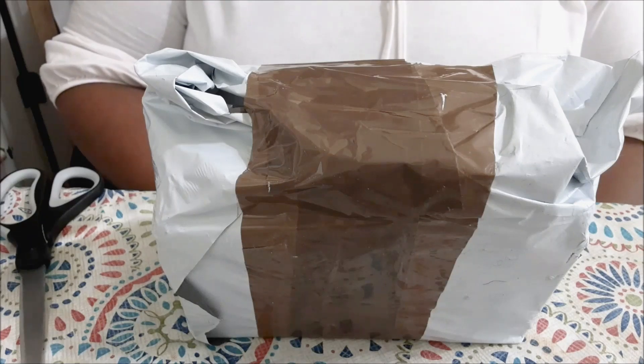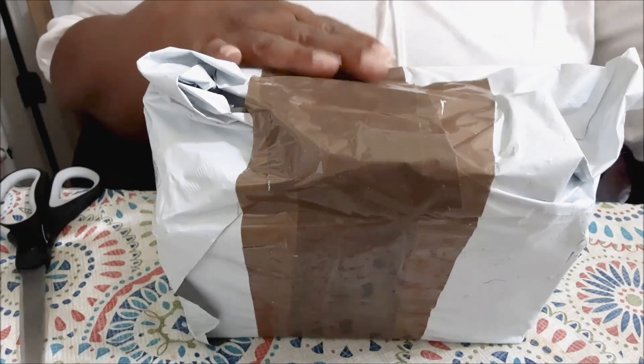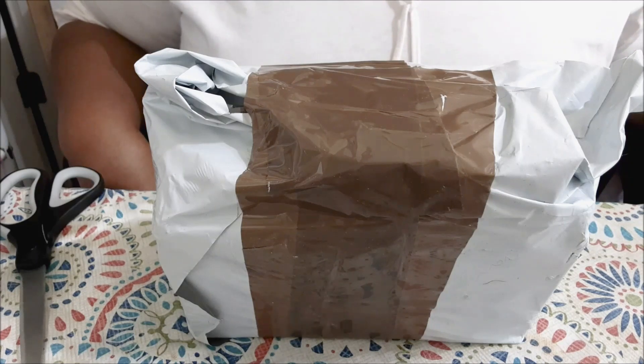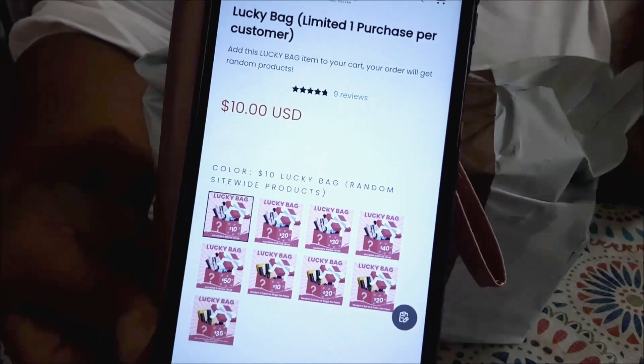Hey everybody, I just wanted to show you what I got in my Beetles mystery box. Right now Beetles is having a 60% off sale, and they also have lucky bags — that's what they call them — lucky bags, and they have ten dollar ones,